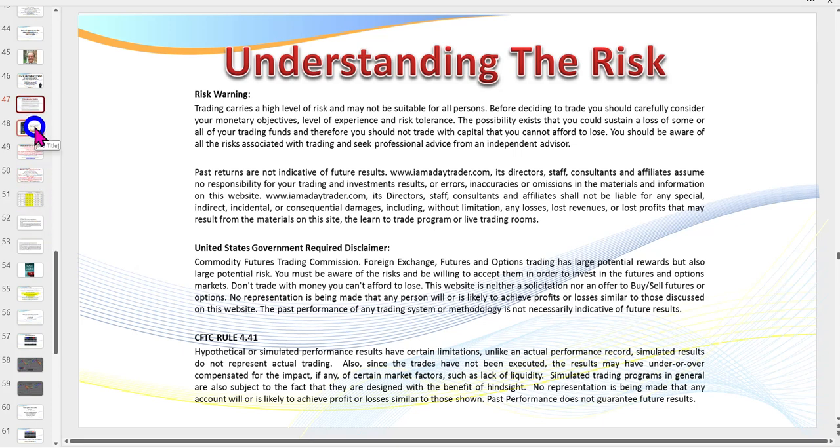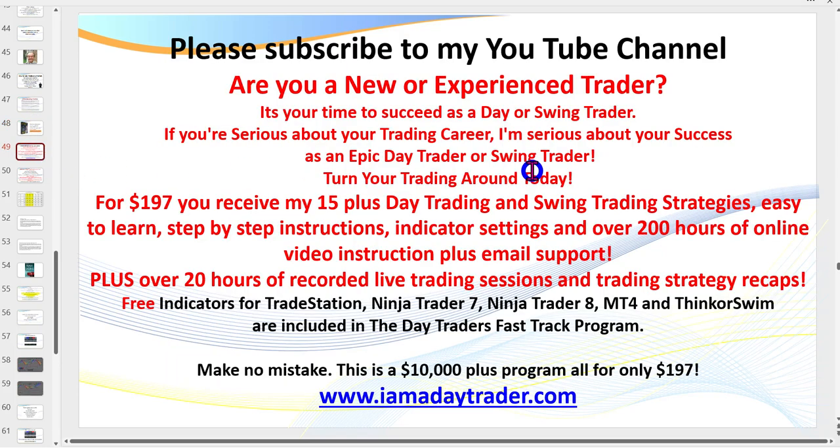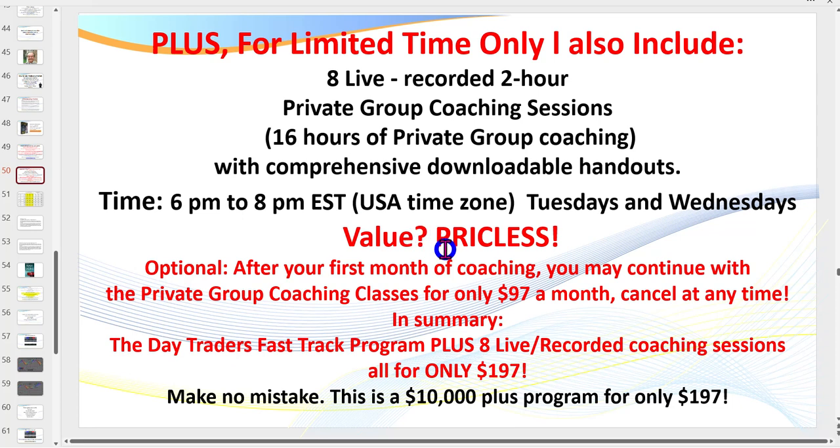You can pause the video to read the disclaimer. Click on the link below to download my eBook, or better still become a member for $197 - you get all of my indicators, the 38 PowerPoints, hundreds of hours of recordings, and you don't have to learn all of my strategies, just the ones you want. Make sure you subscribe to my channel. I've also got a bonus where you can attend eight two-hour live coaching sessions teaching my setups step-by-step. All of that for only $197, and $97 a month thereafter.